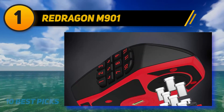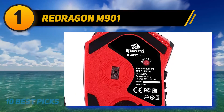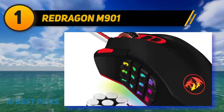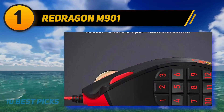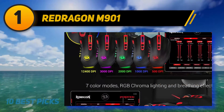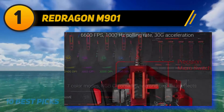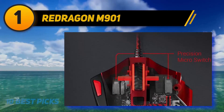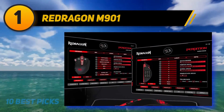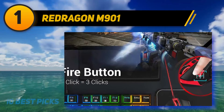And at number one, the Redragon M901. This MMO gaming mouse has a significantly higher DPI of 24,000. The mouse is backlit with custom color lighting that changes when you switch between DPI settings, making it easy to note your setting mid-game — especially useful for multi-DPI demanding games like World of Warcraft. It has 18 programmable buttons plus a dedicated fire button, which is a standout feature for point-and-shoot games. Five memory profiles are included, each with a distinct LED color for easy identification.